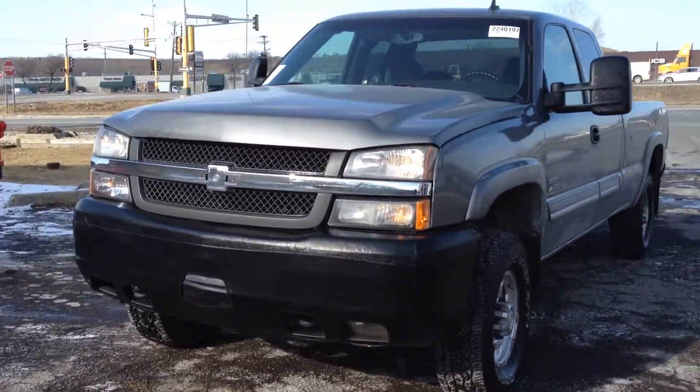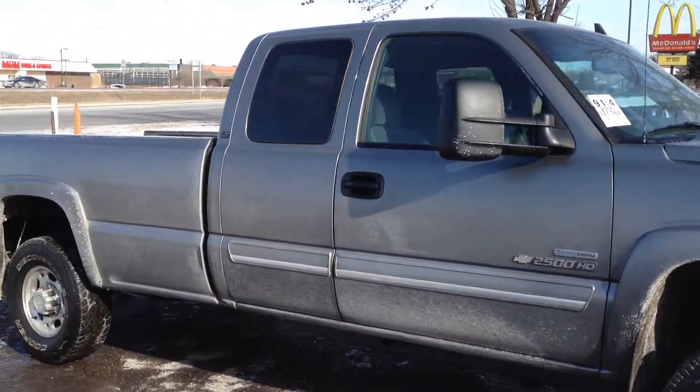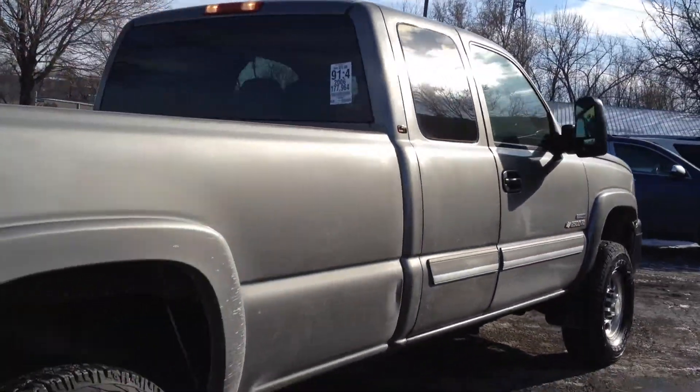Hey folks, on this extremely cold day we have this 2006 Chevy Silverado 2500 HD. This is an extended cab four-door, long bed, four-wheel drive. It has a 6.6 liter Duramax turbo diesel — beautiful truck.